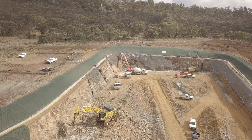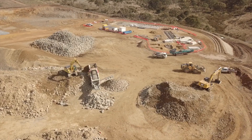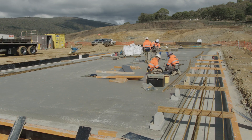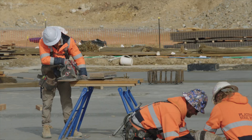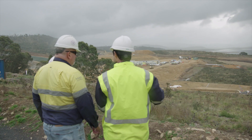My name is Dave Hartfield. I'm the construction area manager for Future Generation at this end of the project, which is Marika and Tantangra. My duties include looking after all construction activities including subcontractor management. This end of the project includes the head race tunnel, the intake structure and the adit for TBM3.